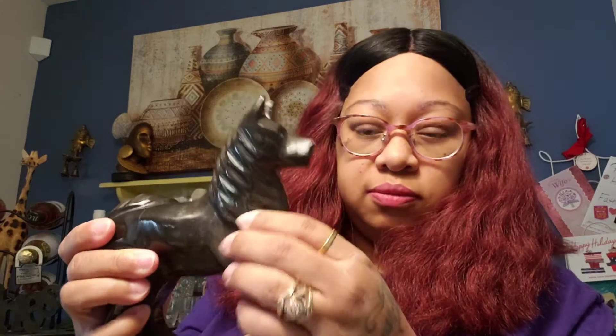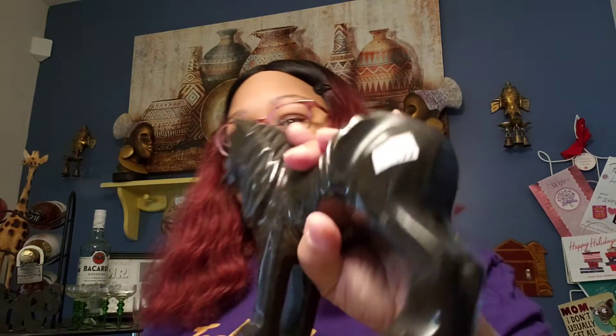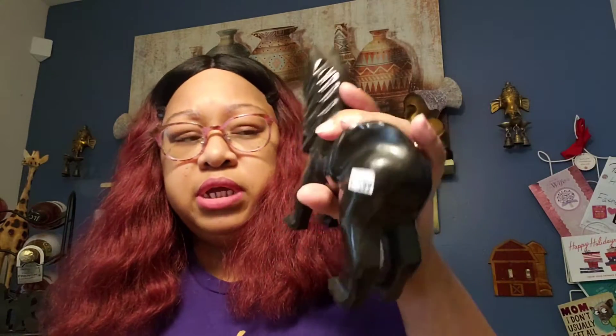And I got this dog. It's hard stone — I don't know if it's soapstone or what it is — but he is $1.99. I don't have to keep him, but he has a weight to him, so shipping is gonna be at least $15.